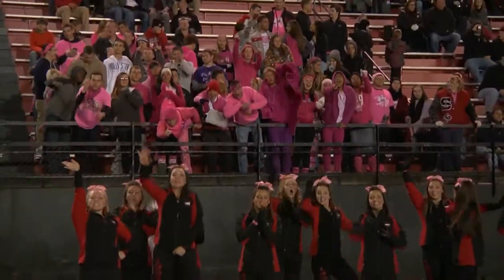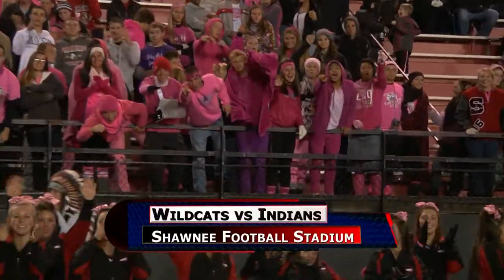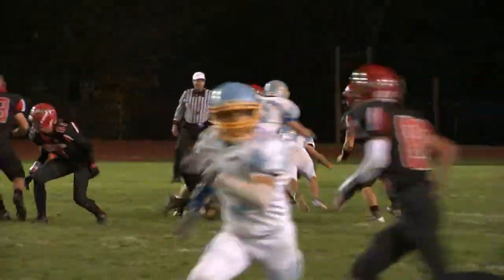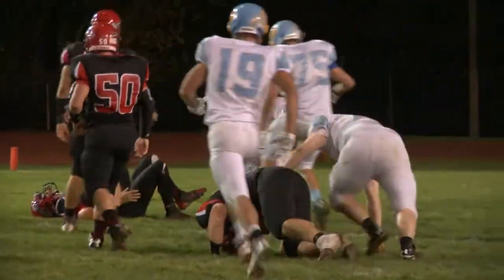Lots of pink in Shawnee tonight. The Indian fans always excited to see us. Bath though excited to be up 21-0 start of the third, and they're bringing the defensive pressure. Kyle Lehmann with a big sack there.